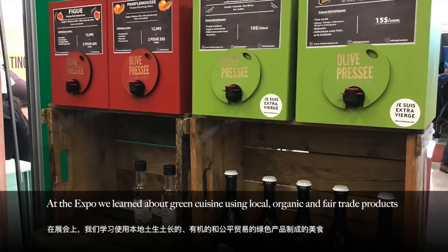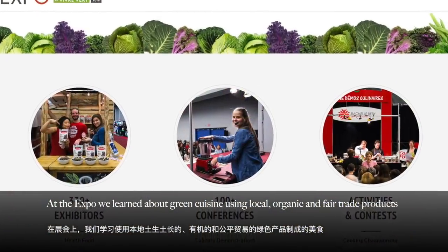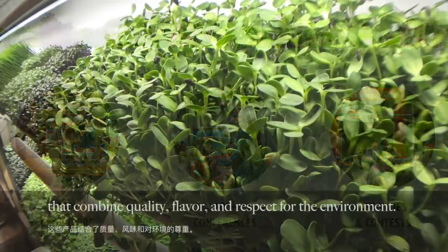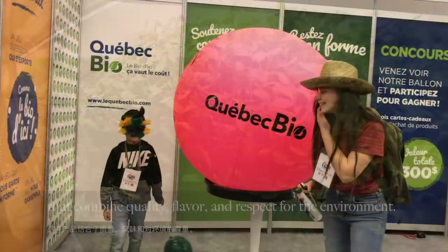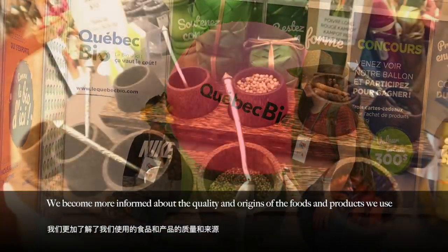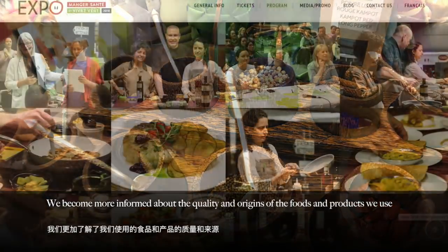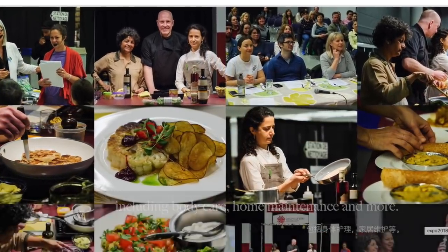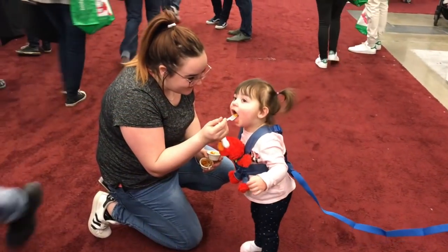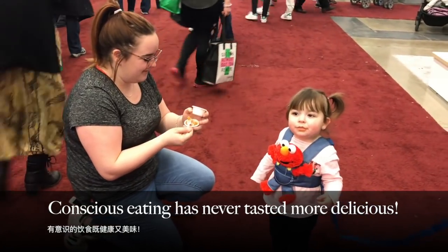At the expo, we learn about green cuisine using local, organic, and fair trade products that combine quality, flavor, and respect for the environment. We become more informed about the quality and origins of the food and products we use, including body care, home maintenance, and more. Conscious eating has never tasted more delicious.